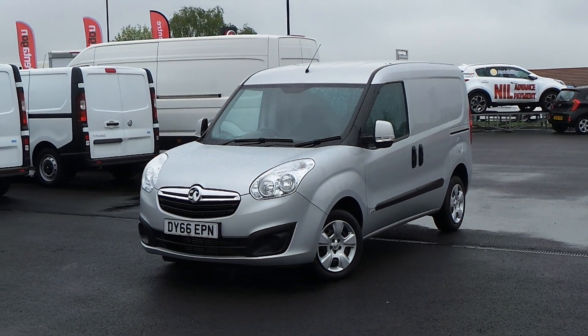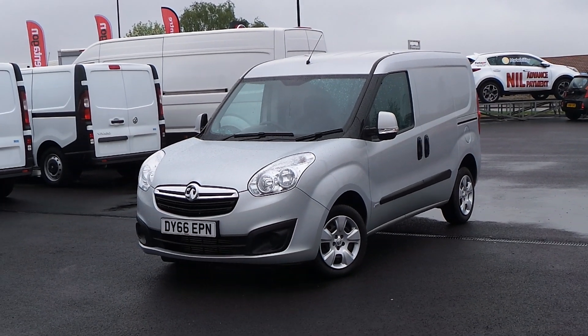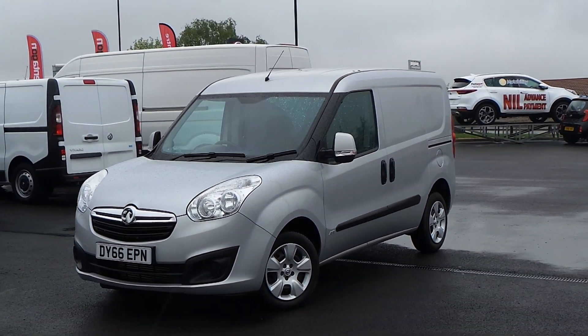Hello and welcome to Sheffield Pentagon Vauxhall Van Centre, Sheffield's largest van forecourt. Today I'm going to be showing you our 66 plate Vauxhall Combo.